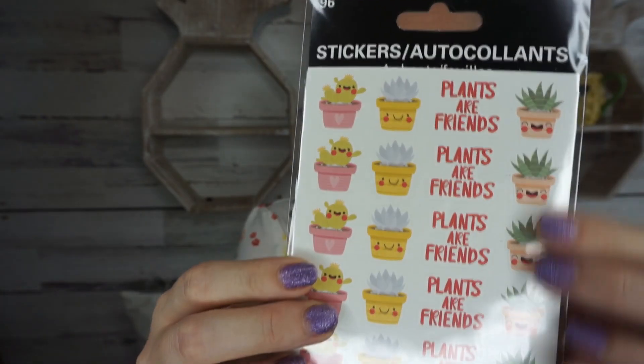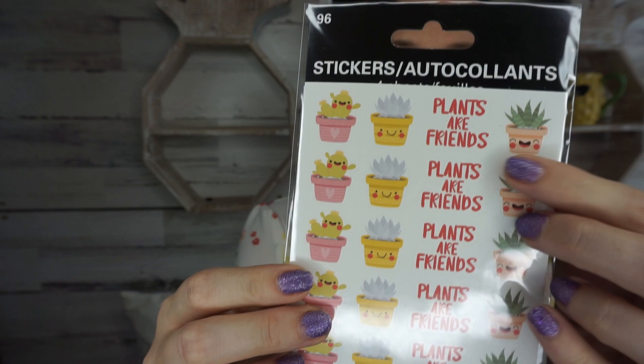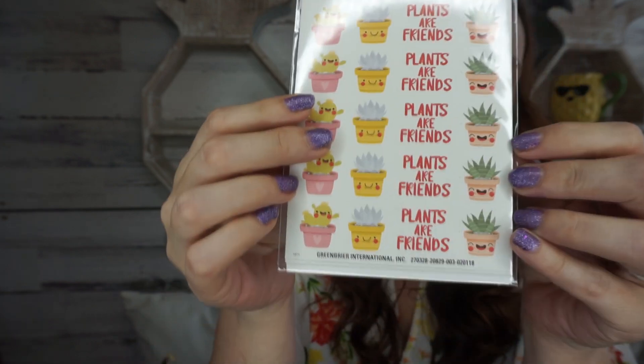I also picked up some stickers. I'm not sure if they're new or not, but I really like to use stickers when I do packages with tissue paper to kind of hold them together. I love this one — it's got succulents and I just think they're so pretty. I picked those up for my wrapping station area since I needed some more stickers.